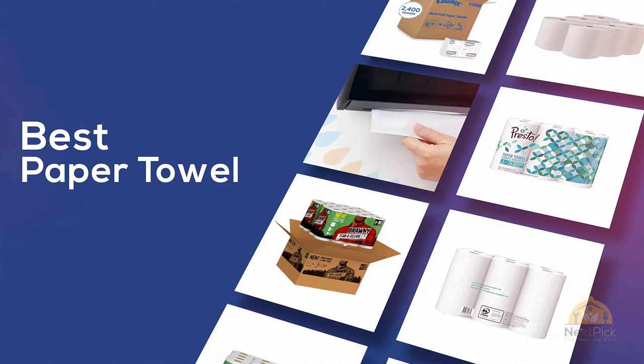If you are looking for the best paper towel, here's a collection you have got to see. Let's get started.